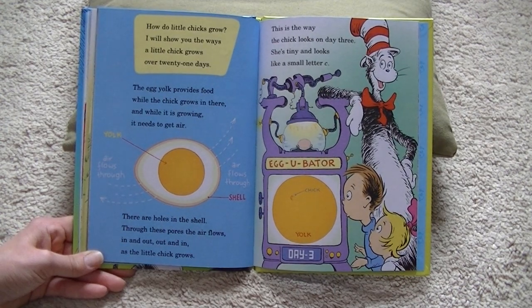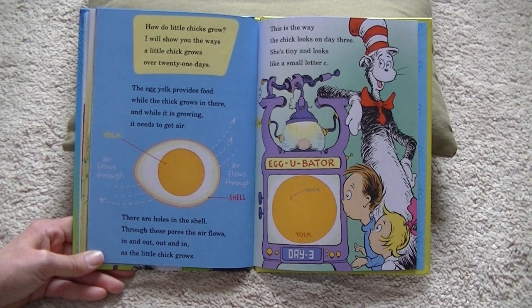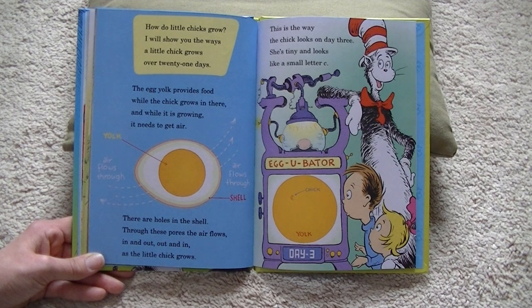How do little chicks grow? I will show you the ways a little chick grows over 21 days. The egg yolk provides food while the chick grows in there, and while it is growing it needs to get air. There are holes in the shell; through these pores the air flows — in and out, out and in, as the little chick grows. This is the way the chick looks at day three: she's tiny and looks like a small letter C.